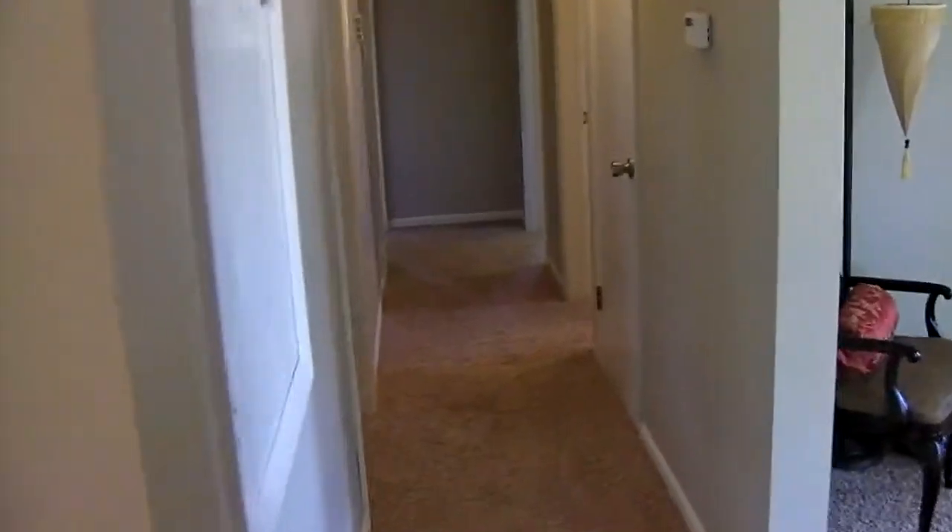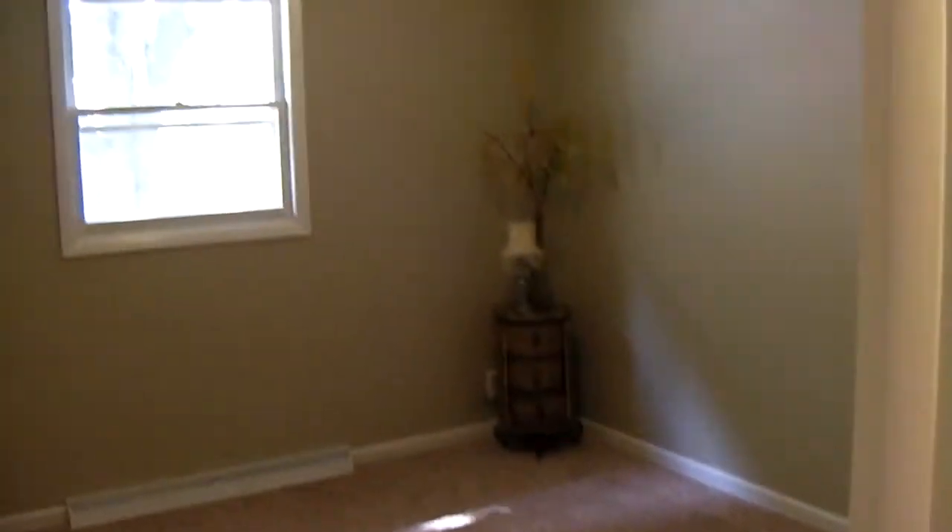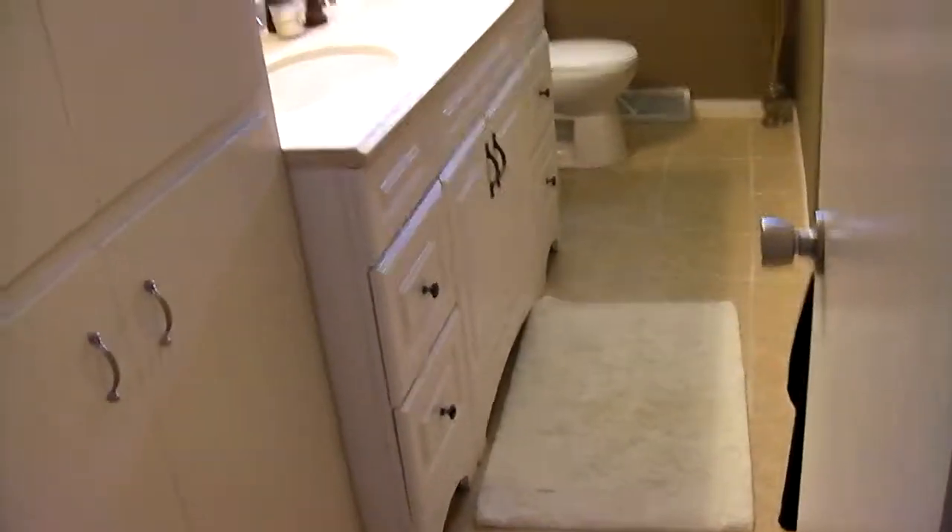As we go down the hall, here is the first bedroom. And right across the hall is the full bathroom — brand-new vanity, dual sinks, new tub surround, ceramic tile.